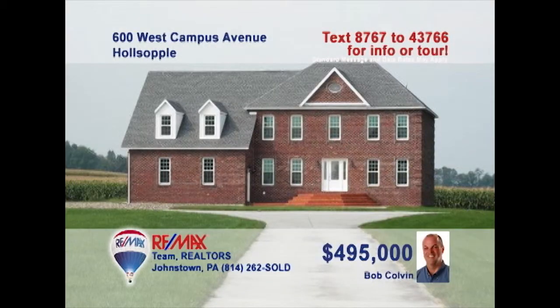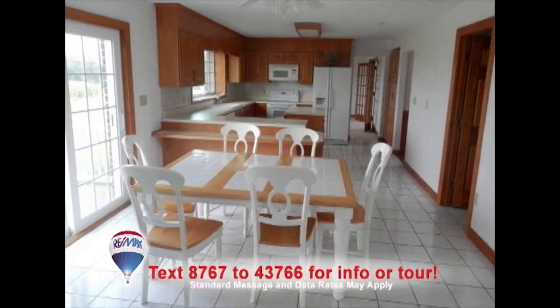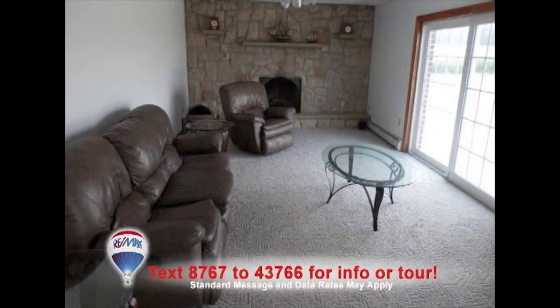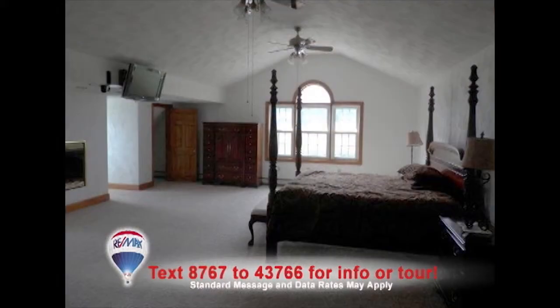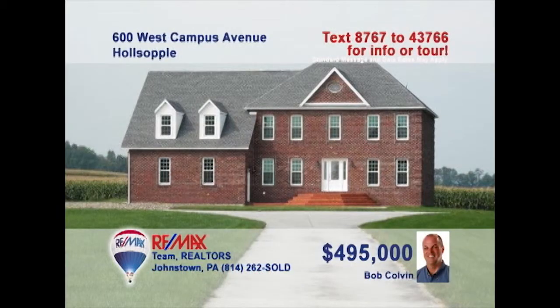Listing specialist Bob Colvin invites you to see this stately five-bedroom home situated on ten acres. High ceilings and hardwood floors greet you in the foyer. You'll love the large eat-in kitchen with center island and ceramic floors. The bay window in the dining room allows for gorgeous views at meal time. Relax in the family room with access to the deck. The elegant master bedroom is spacious and includes a bathroom with a jet tub. Come see it all with a buyer agent.